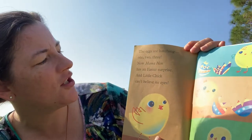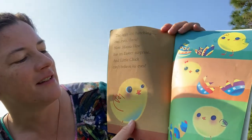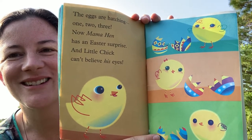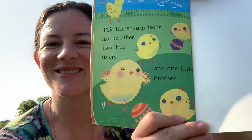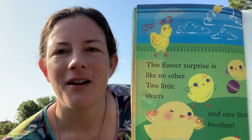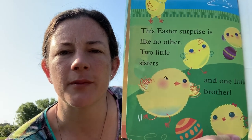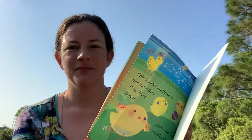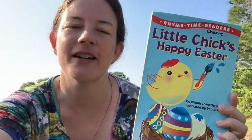The eggs are hatching — one, two, three! Now mama hen has an Easter surprise and little chick can't believe his eyes. What came out of the eggshells? Baby chicks! This Easter surprise is like no other — two little sisters and one little brother. So if you have a baby born in your family that's a boy, it's called a brother, and if it's a girl, it's called a sister. Sometimes we have older brothers and sisters too. Everybody is having a great time with their family on Easter in this story. I hope you guys have a great Easter with your family.